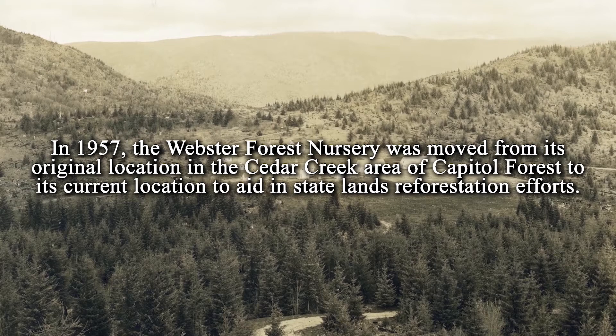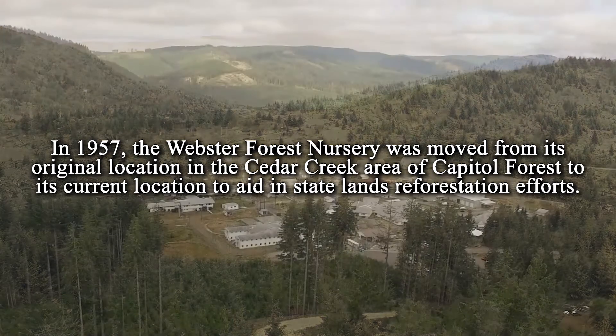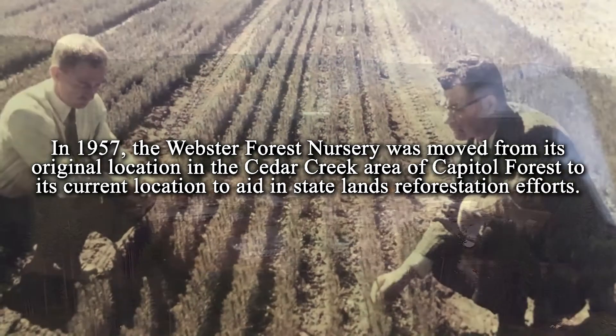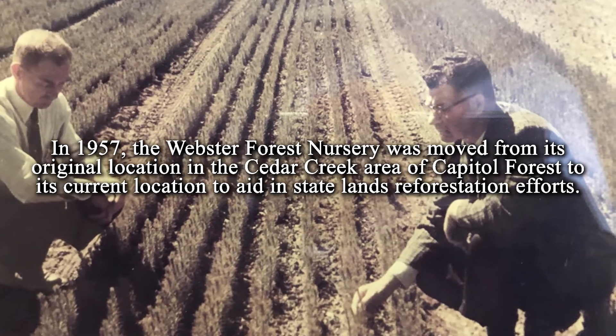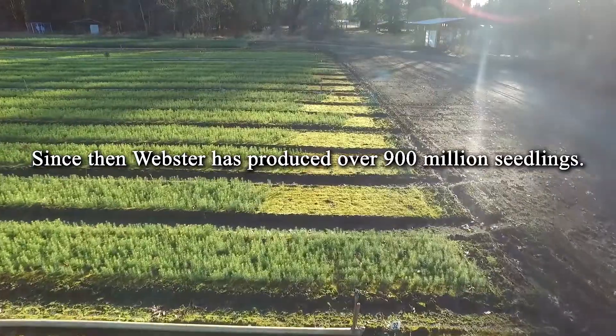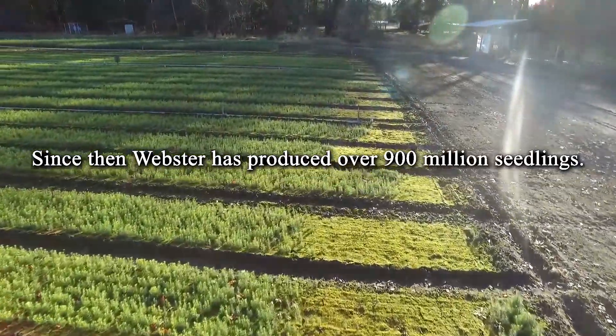In 1957, the Webster Forest Nursery was moved from its original location in the Cedar Creek area of Capitol Forest to its current location to aid in state lands reforestation efforts. Since then, Webster has produced over 900 million seedlings.